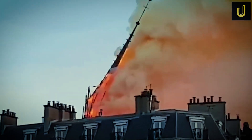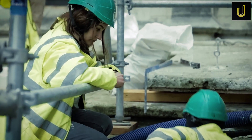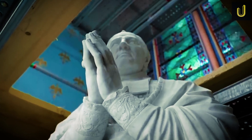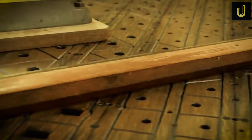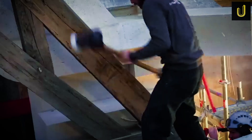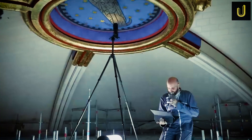That's where technology came in. Robots and drones were brought in — not just to take pictures, but to do real work. Remote-controlled machines picked through the rubble, lifting heavy burnt beams and vacuuming up dangerous lead dust. Every stone that had fallen was collected. Every nail, every broken piece of stained glass — it was all saved, labelled and stored.